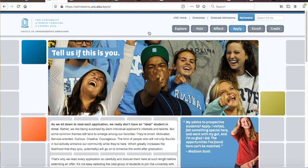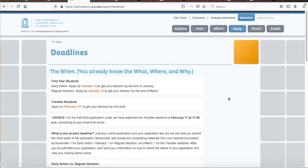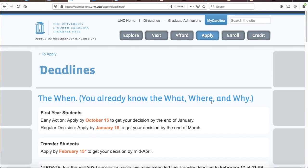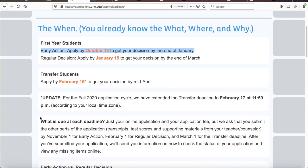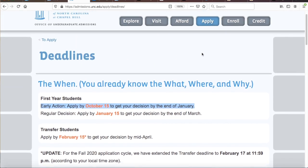Moving on to tip number two: apply Early Action. If you don't apply Early Action to UNC, you are really doing yourself a disservice. There is zero reason to apply regular decision when you can apply by UNC's EA deadline, which recently has been October 15th but which can change from year to year.